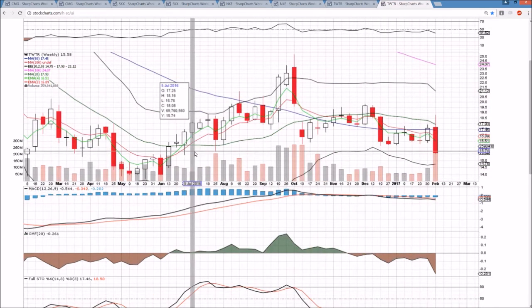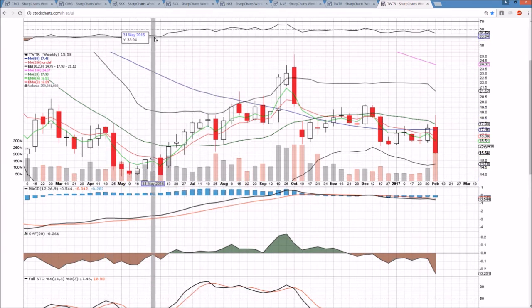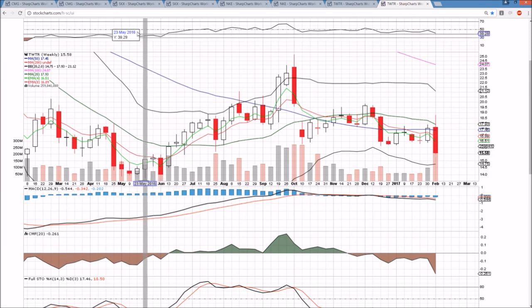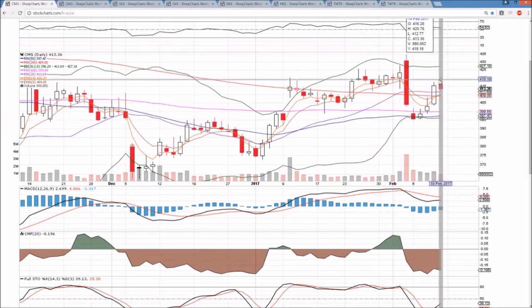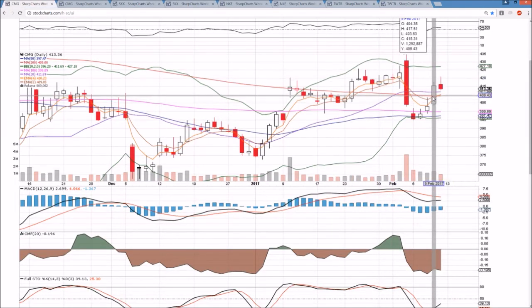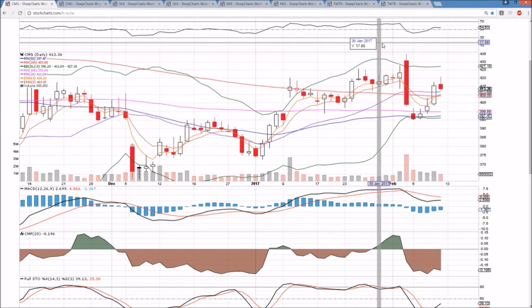Weekly timeframe — bearish. So heading into next week: the shoe sector is on fire short-term, but long-term still in a downtrend on the weekly with key resistances to be watching. CMG bearish short-term, rejecting from the key weekly resistance — the 50-week, very clear. Twitter bears in full control, but scouting for a potential oversold bounce, especially if we see a gap-down open on Monday. I appreciate you watching and hope you have a great weekend. See you Monday.